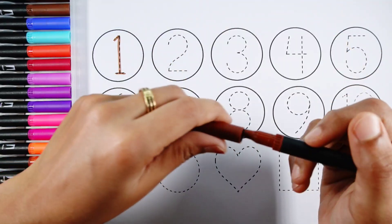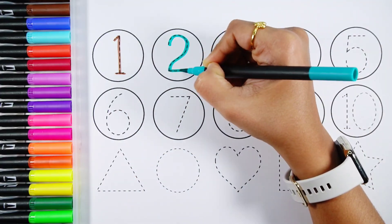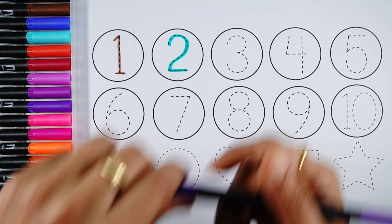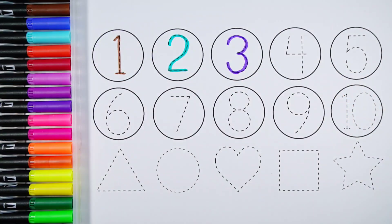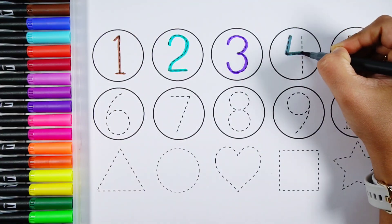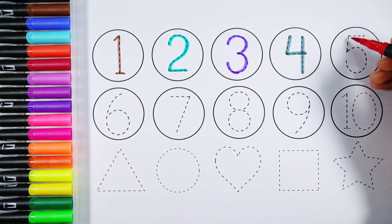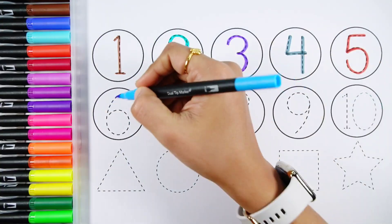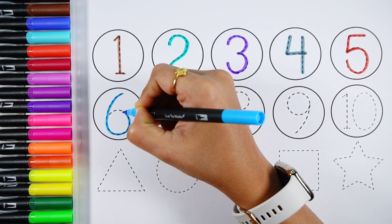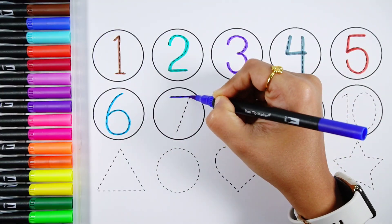Number 1, Number 2, Number 3, Number 4, Number 5, Number 6, Number 7.